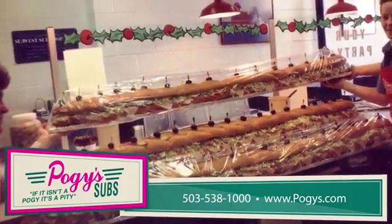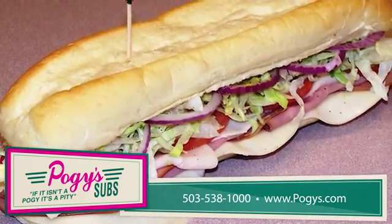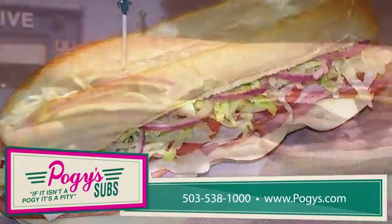We offer a large variety of subs, salads, baked hoagies, pizzas, kids' meals, gluten and dairy-free choices, and much more. You're sure to find something for everybody.